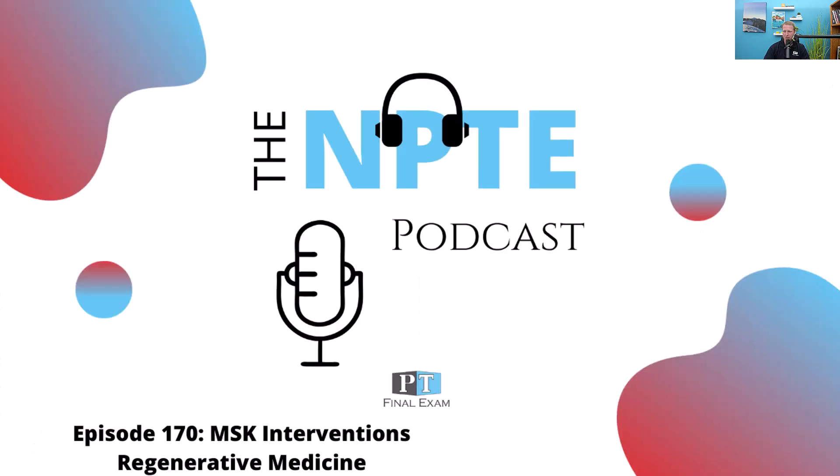That's your practice question for today. Just a reminder: if you want the free synopsis on all the regenerative medicine content, go over to ptfinalexam.com/podcast, sign up, and you'll get an email link showing you where to find it. It's the synopsis of things most likely to show up on the test, and there's also a practice question in there. That's for an extremely limited time, so make sure to do that as quickly as possible.